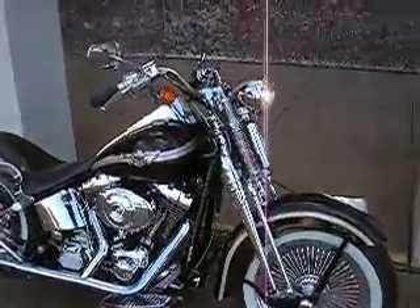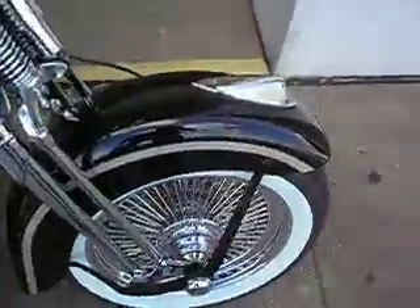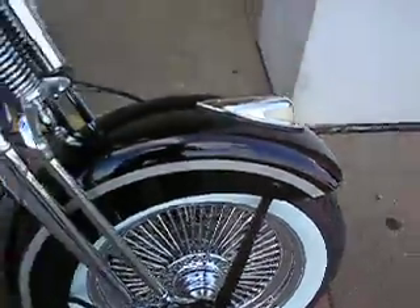You're looking at a really beautiful 2003 Harley-Davidson 100th Anniversary Heritage Springer. It's got radial spoke wheels, brand new whitewall tires, chrome handlebar controls.